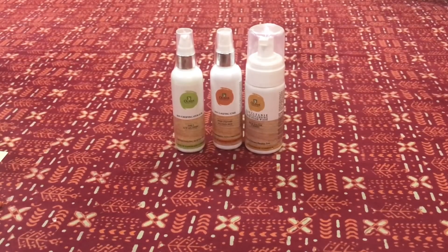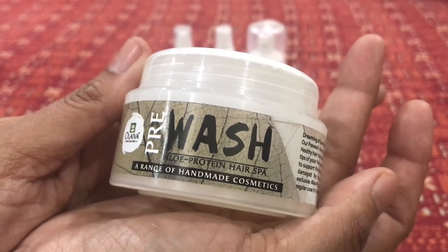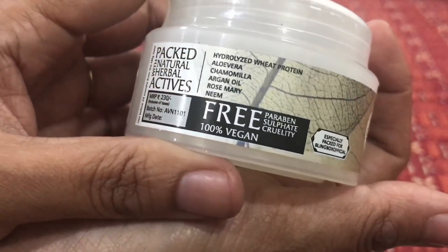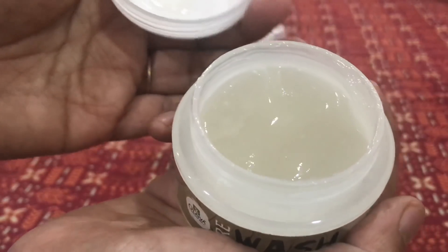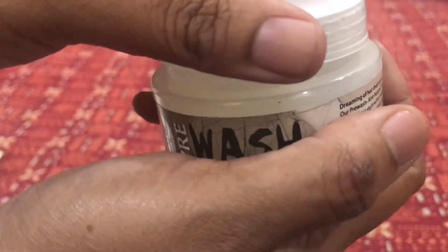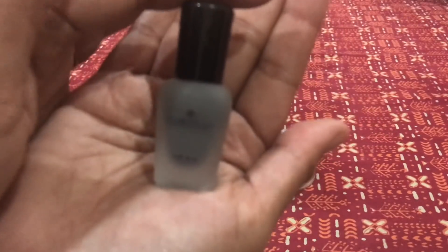There is one more product from Olivia — a pre-wash with aloe protein, which is a hair spa product. It's a very interesting product; this is how it looks. It smells very nice and has a gel consistency. I look forward to trying this one out too.